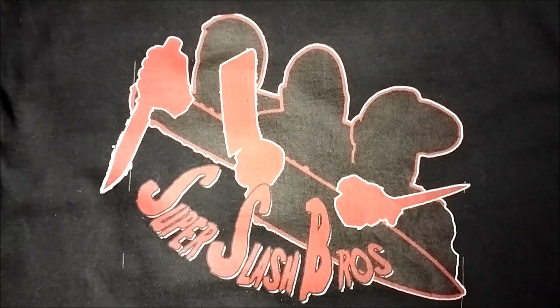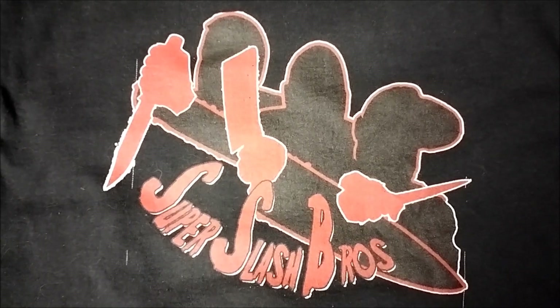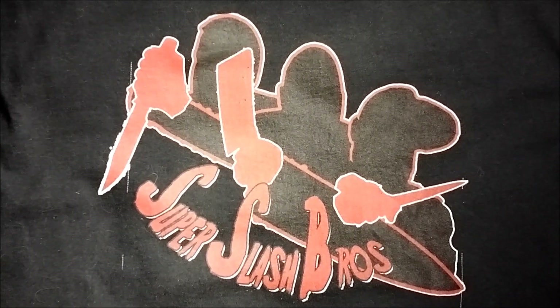Hey, what's going on guys? The Horror Man back with a 4 or more video showing my collection of The Bride of Frankenstein on physical media.